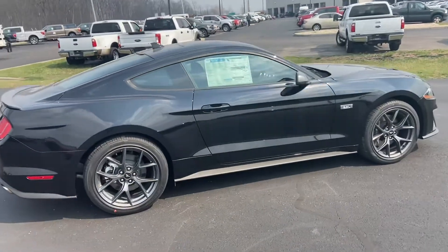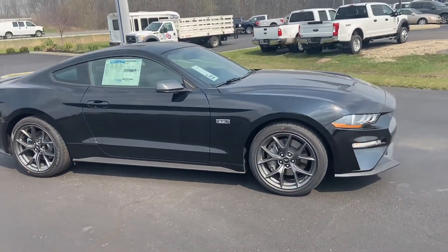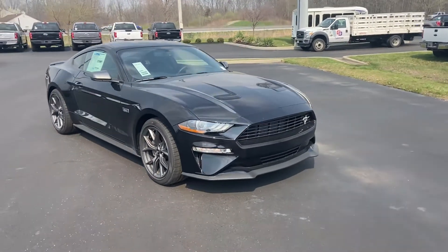This is your 2020 Ford Mustang. My name is Steve Angle at Bill Estes Ford. 317-852-2231.